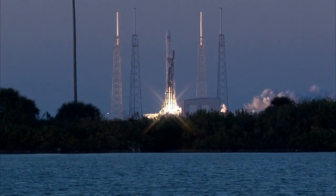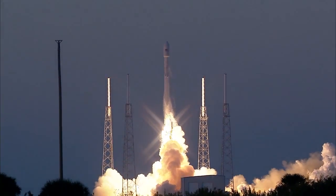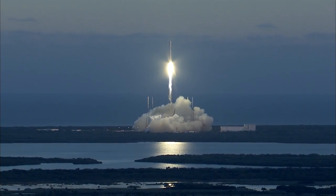And liftoff. The Falcon takes flight, propelling the Deep Space Climate Observatory on a million-mile journey to protect our planet Earth.